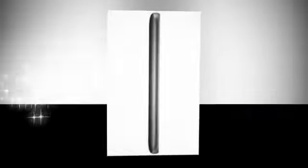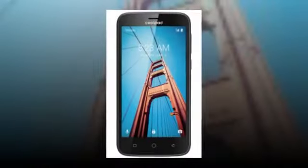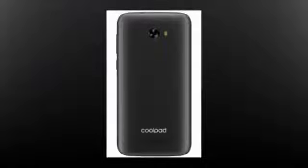Here's an at-a-glance list of its main specs: 5-inch 854x480px display, quad-core 1.4GHz processor, 1GB of RAM, 8GB of internal storage, microSD card support, 5MP main camera, 2MP front-facing camera, LTE, Android 7.0 Nougat, and a 2450mAh battery.